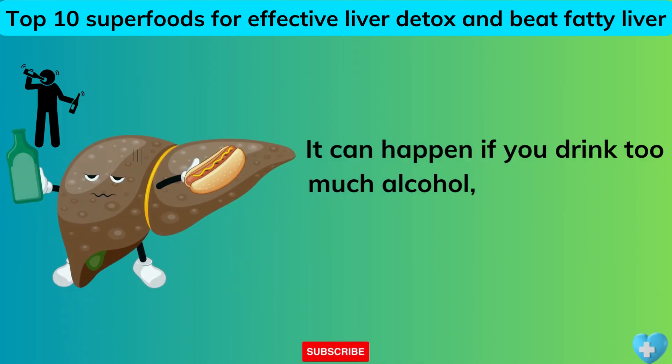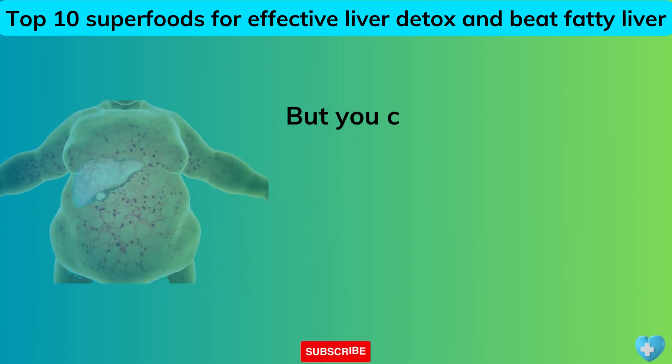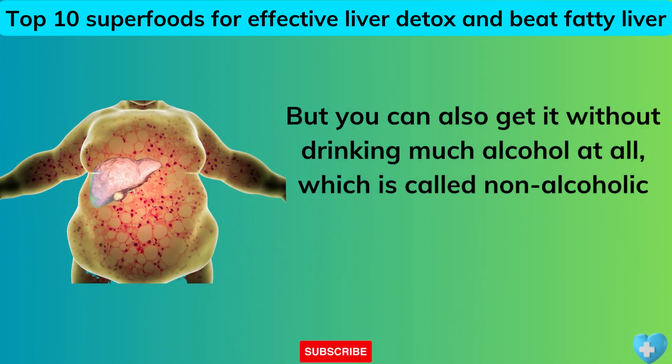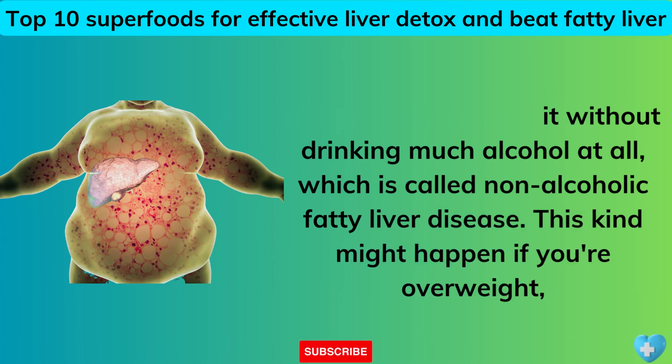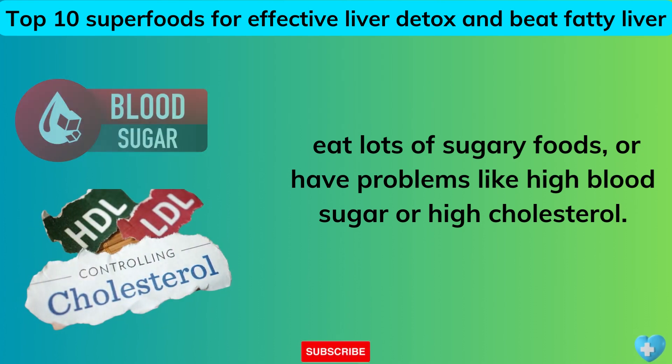It can happen if you drink too much alcohol, which is called alcoholic fatty liver disease. But you can also get it without drinking much alcohol at all, which is called non-alcoholic fatty liver disease. This kind might happen if you're overweight, eat lots of sugary foods, or have problems like high blood sugar or high cholesterol.